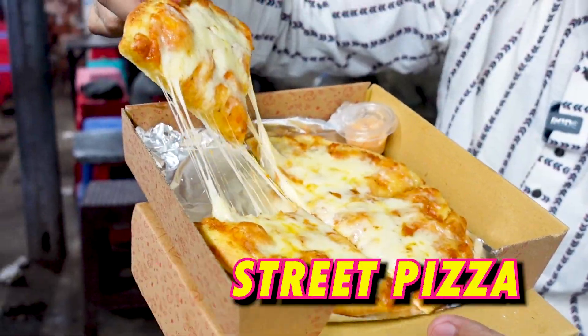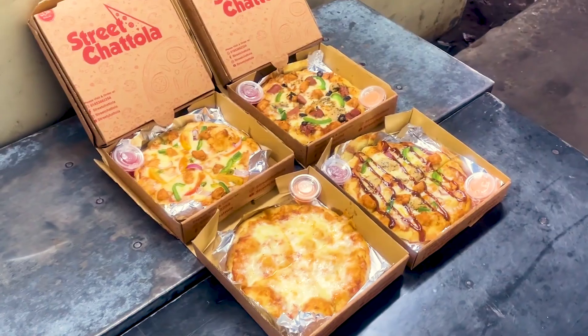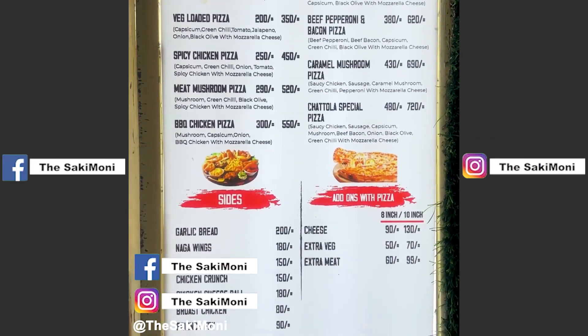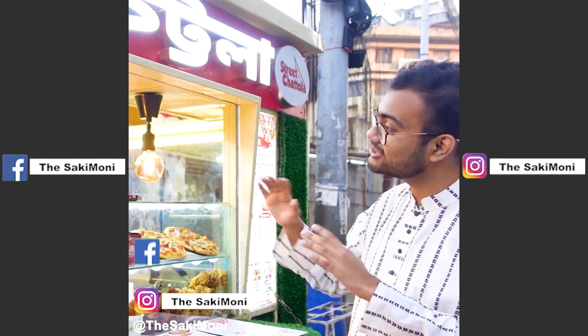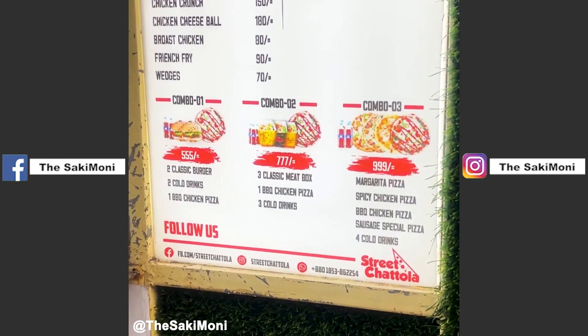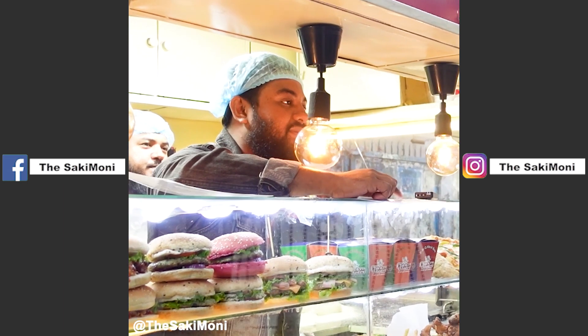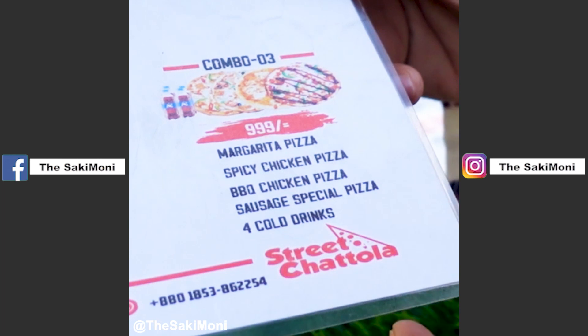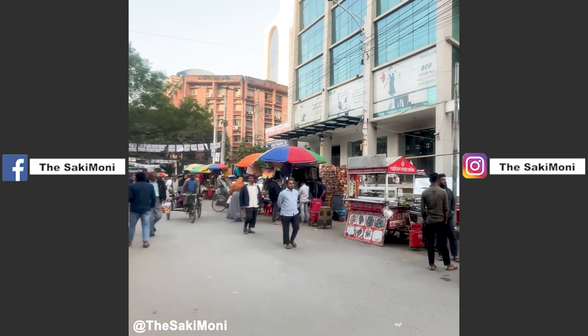Today we are checking out regional street pizza! Let's try the restaurant pizza and see how street pizza looks. We are here in Agrabad, now at Pasa Goli. Our store has a premium level pizza. The customer is choosing from two choices today.